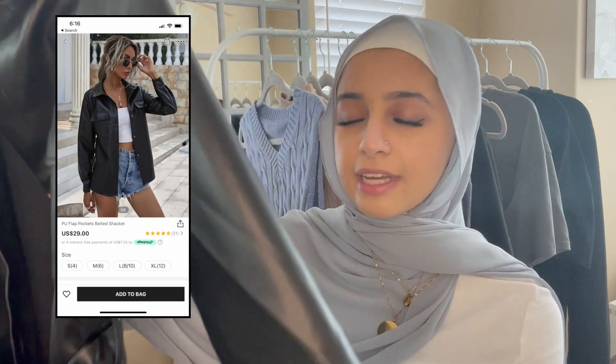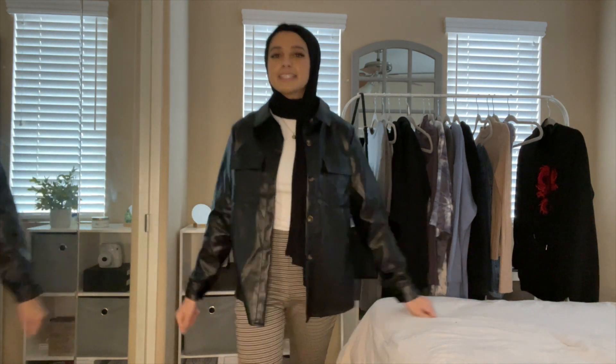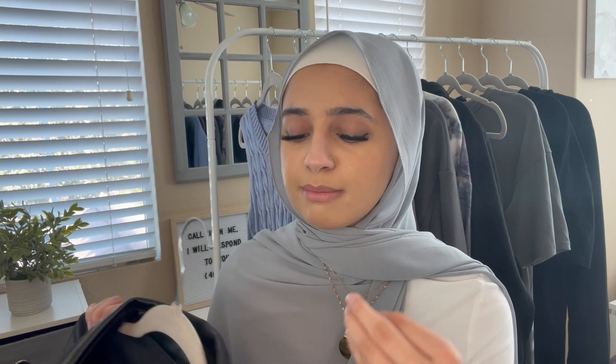Next is this faux leather oversized jacket. I thought it would be more oversized than it actually is — it's still long enough and covers my butt, but if you want that true oversized look, definitely size up one or even two sizes. When I first opened the package there was a smell, but after letting it hang for about two days it went away completely. The quality is really good and it's lined inside — it's super cute, I just wish it were more oversized.